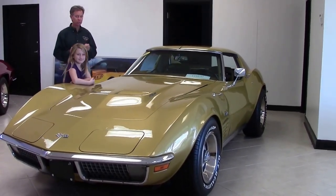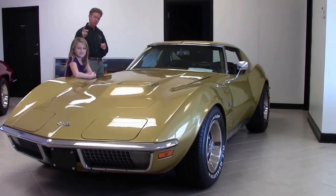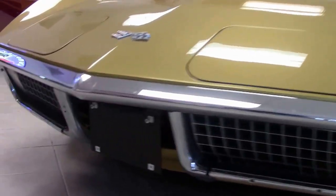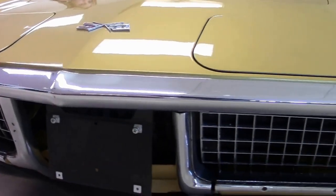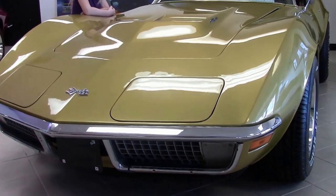Beautiful car, four-speed. It's just one example of the 125 Corvettes we always keep in stock. If you have any questions about any of these Corvettes, call and ask for David: 404-944-7300, or email me direct at david@buyavet.net.